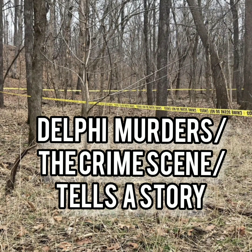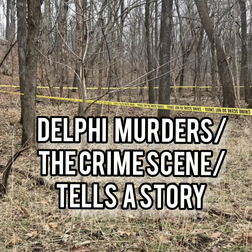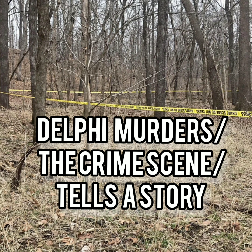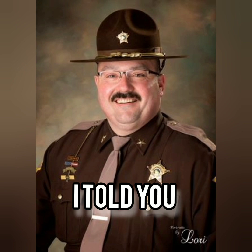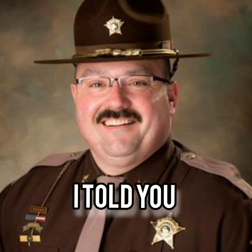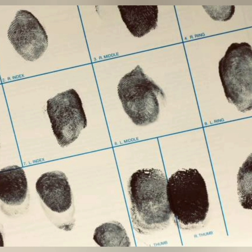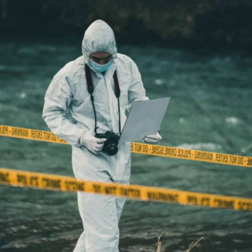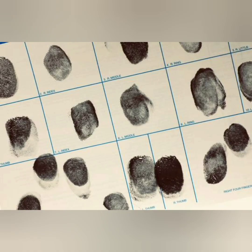Every crime scene tells a story — what happened and possibly who could have done the crime. Sheriff Tobe Blesenby from Delphi, Indiana, the Carroll County Sheriff, told us in his interview with the H&L Down the Hill podcast part two, at the 23-minute and 58-second mark, that there were fingerprints left at the crime scene.